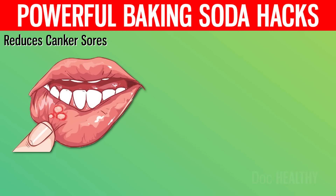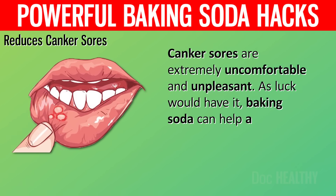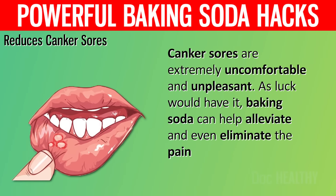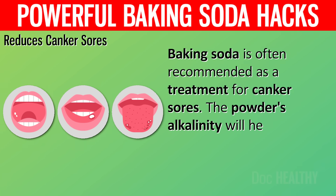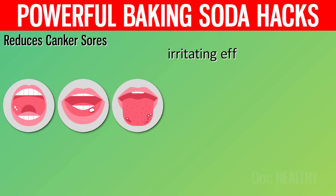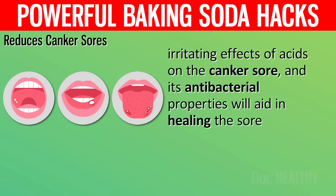1. Reduces Canker Sores. Canker sores are extremely uncomfortable and unpleasant. As luck would have it, baking soda can help alleviate and even eliminate the pain. Baking soda is often recommended as a treatment for canker sores. The powder's alkalinity will help reduce the irritating effects of acids on the canker sore, and its antibacterial properties will aid in healing the sore.